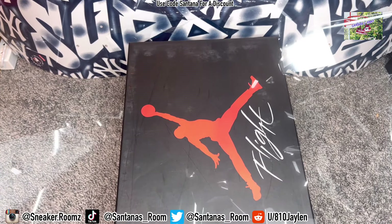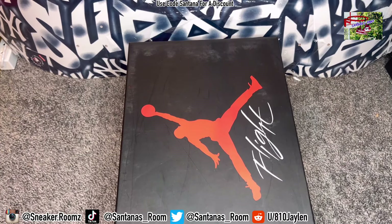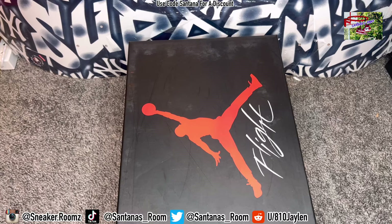What's good, my peoples? Please follow my socials — they are tagged down below, also in the description box. If you have any questions about these shoes or any other shoes that I review on my channel, you might want to hit me up on one of my platforms, preferably IG. With all that being said, let's get straight into it.